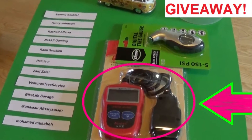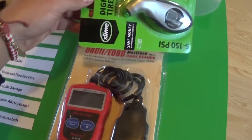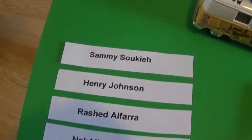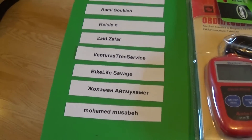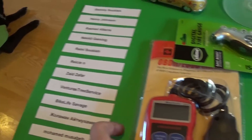Hi guys, welcome back to Allroad Mechanics. It's that time of the month again and we're giving away — that's the November giveaway that we have guys. This is the digital target and those are all the entries that we have. I'm not going to even try to pronounce some of the names. So you can see all of them one by one right here, and now we're going to see who the winner will be in a minute.